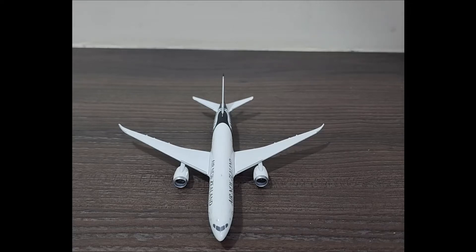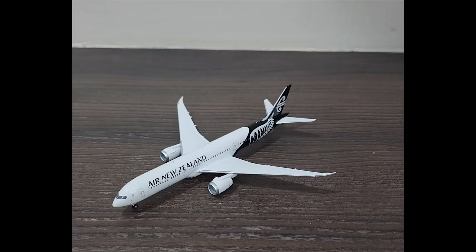Hey everybody, in today's video we are going to be looking at an airplane model, learning about the airline and the aircraft. You guys must have seen it recently, both in the video and the post, and it's none other than the Air New Zealand 787-9. If you guys are interested, let's get to it.